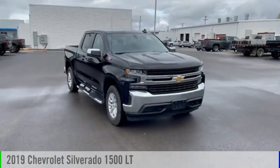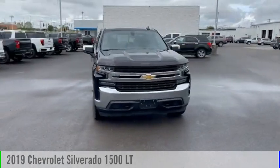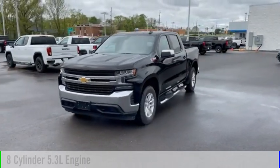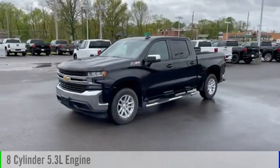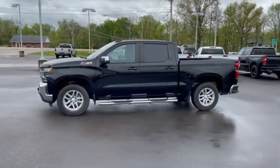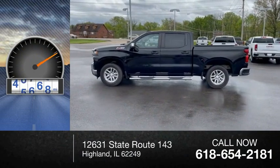We are pleased to show you the 2019 Silverado 1500. This vehicle is powered by a four-wheel drive, eight-cylinder, 5.3-liter engine, and comes with an eight-speed automatic transmission. This vehicle has less than 70,000 miles.